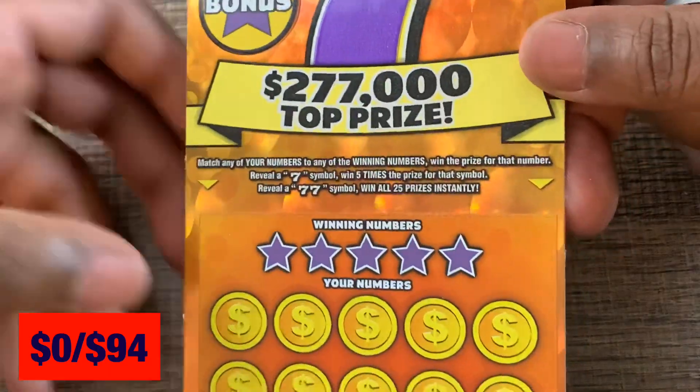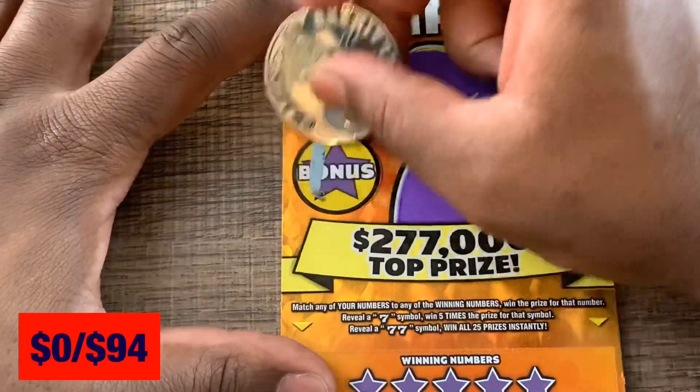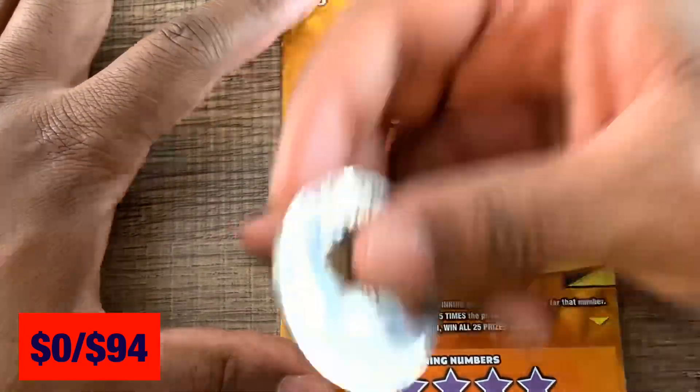Let's do our Super Sevens, ticket number 46. Match our winning numbers, and if we get a seven it's 5x. Get the double seven and we win all 25 prizes. Two matching prize amounts in the bonus — nothing up there.